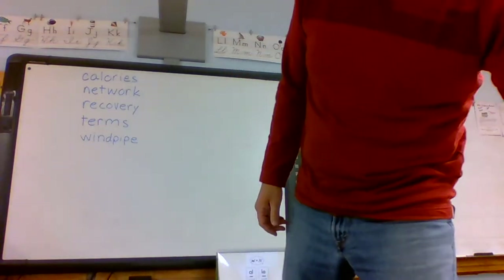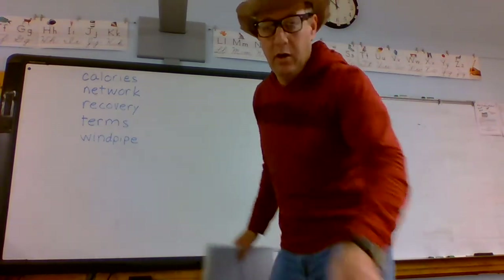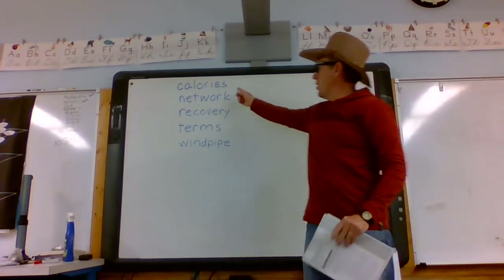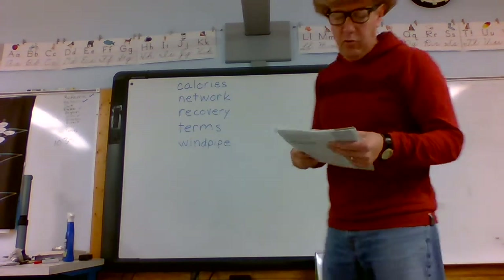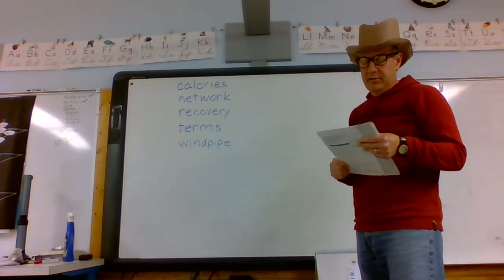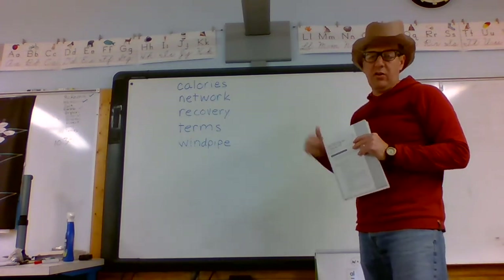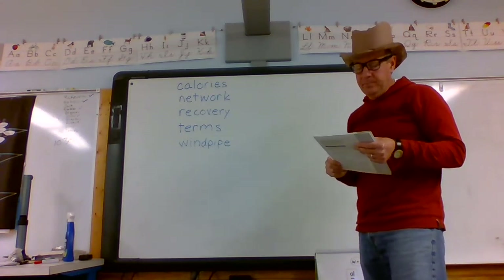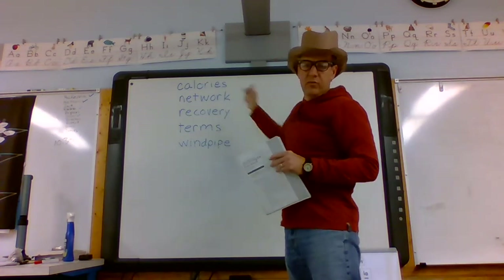We're going to go over some vocabulary we'll come across in today's reading. The first word is 'calories' — calories are units to measure the amount of energy in foods. That's how we measure energy in food.